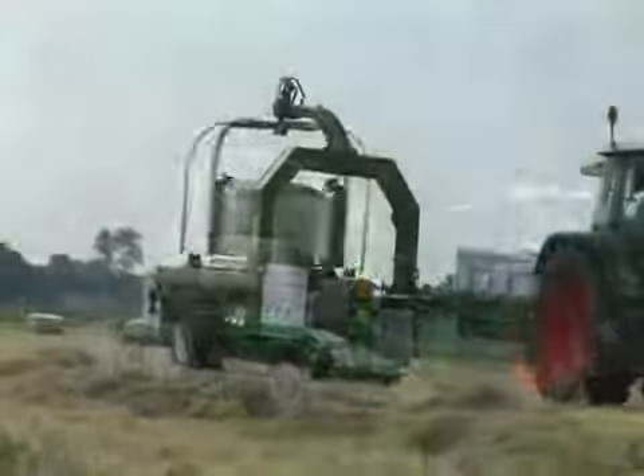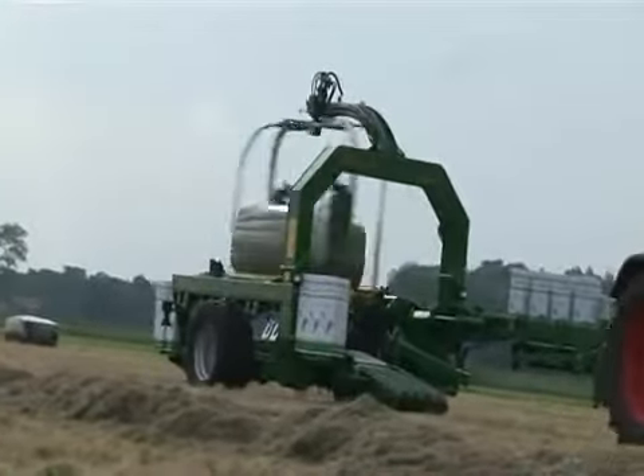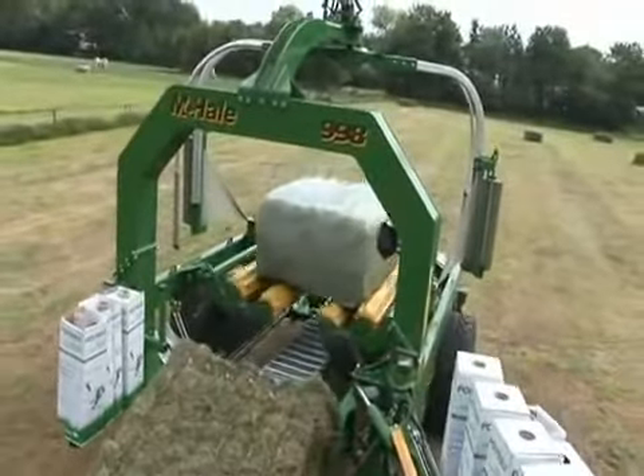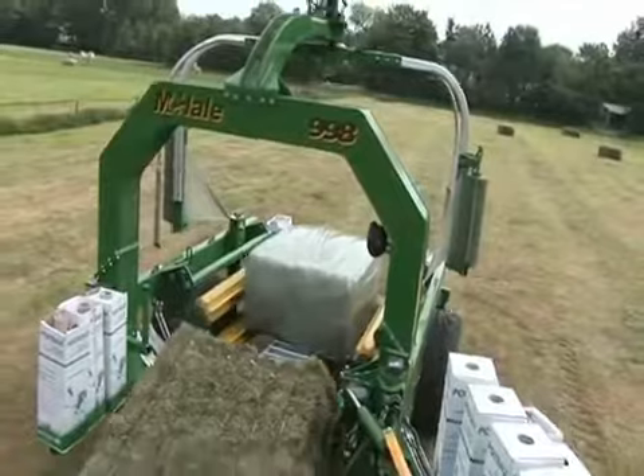The bale positioning system also incorporates another unique feature: automatic leveling. Automatic leveling ensures that when the wrapping is completed, the bale is rotated into the right position and lowered in a horizontal position to the middle of the conveyor.